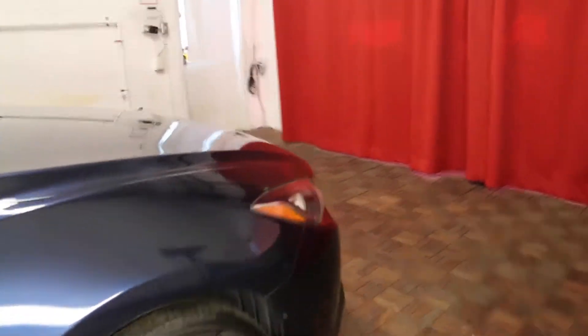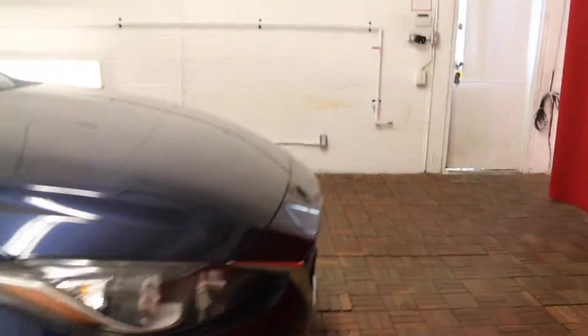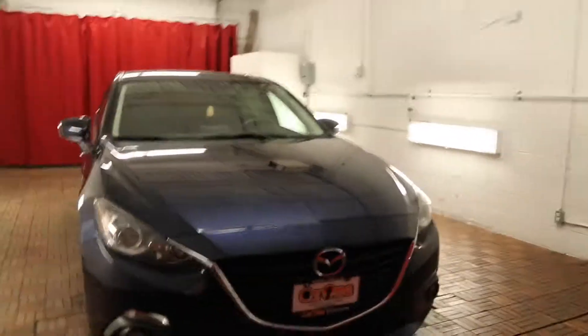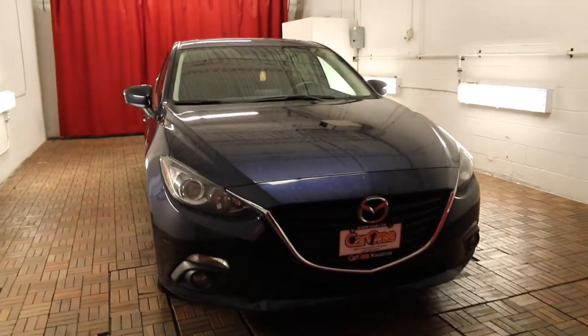For more information on this vehicle please visit our website at car1.ca or come visit us on the lot today for a test drive. Thank you for watching and we look forward to seeing you here soon. Bye for now.